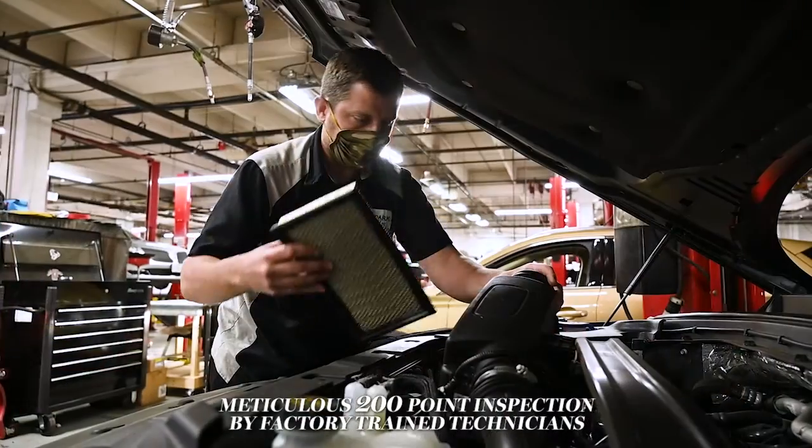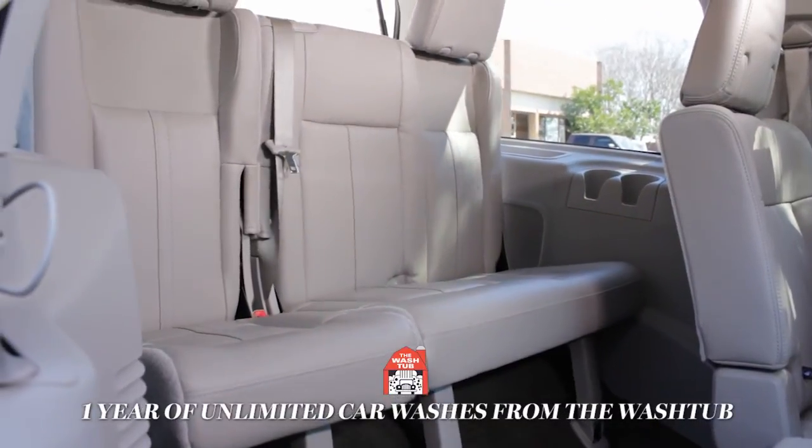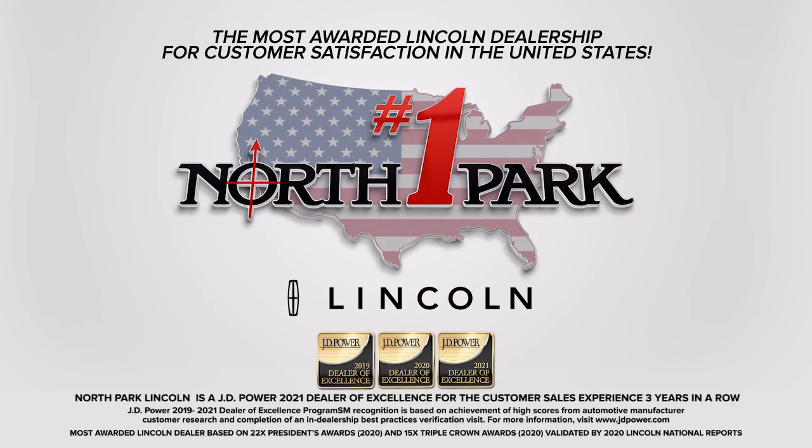Each one receives a meticulous 200-point inspection by our factory-trained technicians and includes one year of unlimited car washes from The Wash Tub. Get yours at North Park Lincoln, a three-time JD Power Dealer of Excellence for customer sales experience.